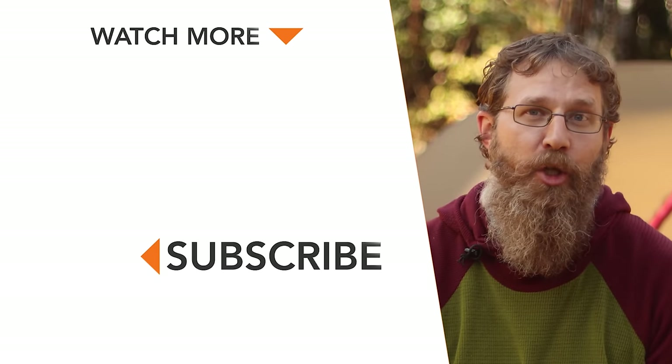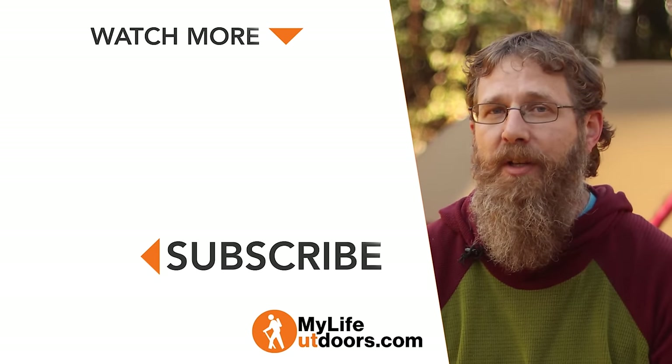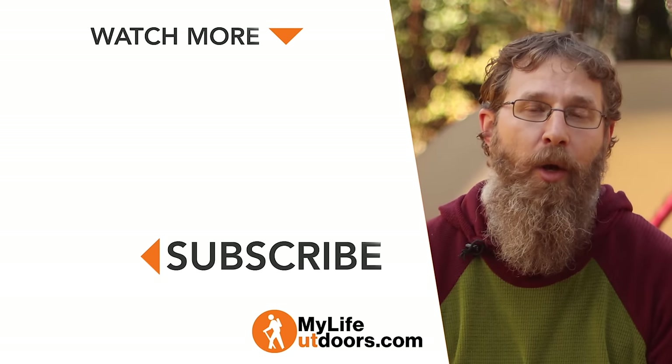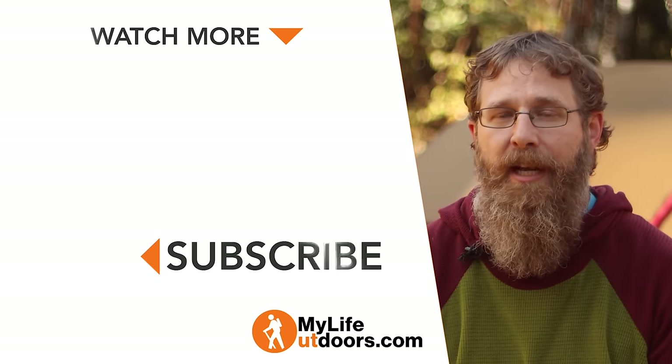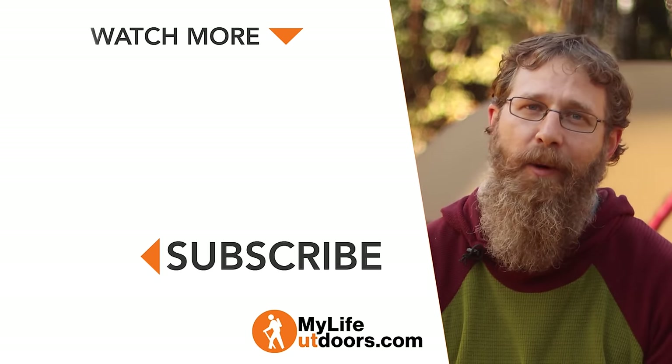I want to know which one of these tents you would take in the backcountry — leave me a comment and let me know. If you want to support me, the easiest way is to simply watch, like, and subscribe. Or you can buy one of my Take a Seat shirts in the link below. Make sure you're following me on Instagram at MyLifeOutdoors. And as always, thanks for watching.